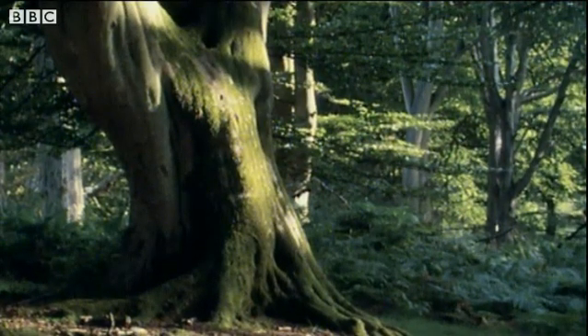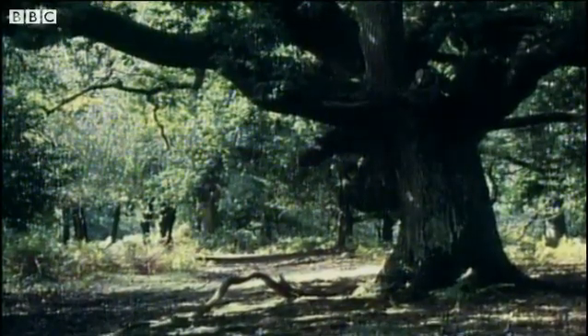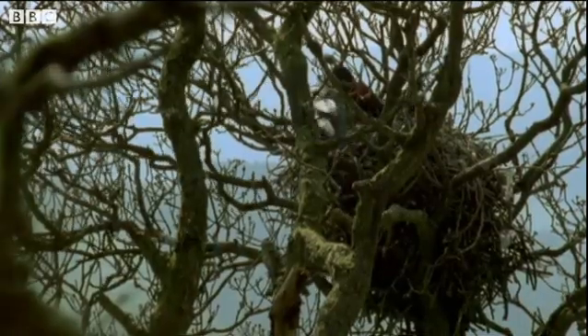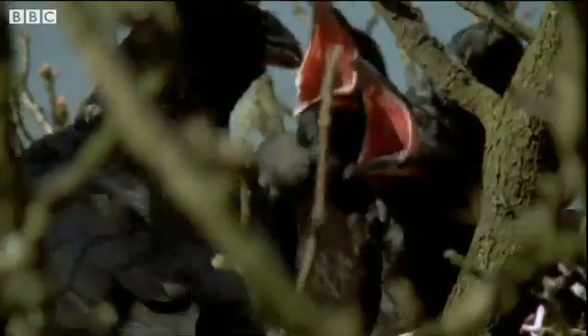Lots of animals like living in the oak tree, especially insects and birds. Ravens have built a nest in this oak tree. Its strong boughs, high up and sheltered, are the perfect place to make a home.